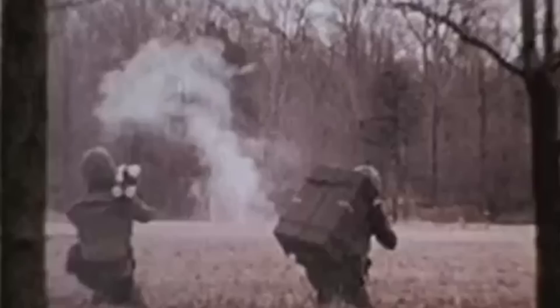Its use was supposedly discontinued after the conflict, but it, or a variant of it, has allegedly been carried into combat in modern conflicts. The true nature of the weapons used today is mired in denials and secrecy.